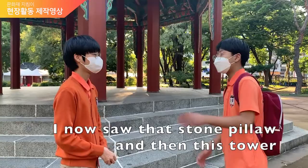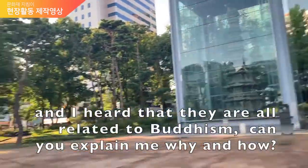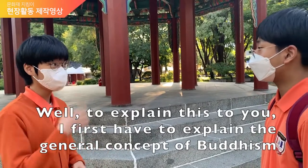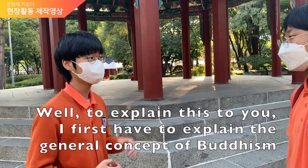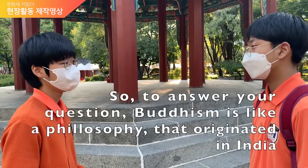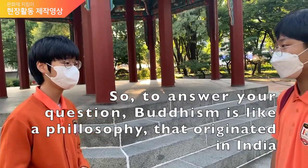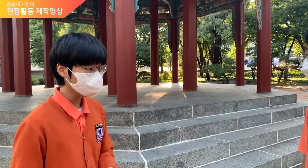I saw that stone pillar and its carvings, and I heard that they are related to Buddhist religion. Can you explain why and how? To explain this, I first have to explain the general concept of Buddhism and what it means in Korean history. Buddhism is a kind of philosophy that originated in India about how to live a happy life.